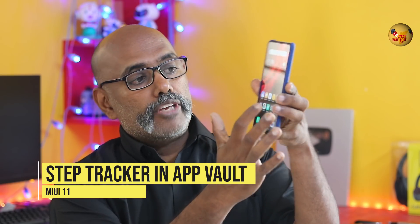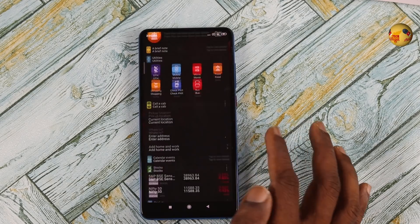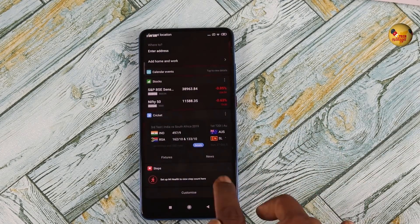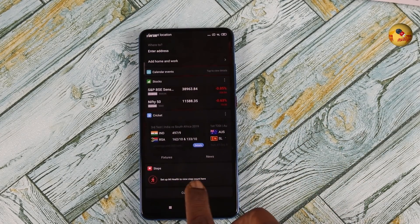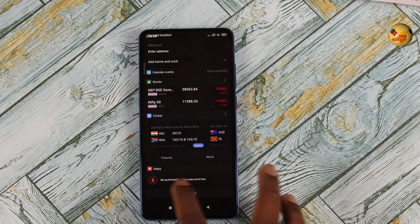If you swipe left, you can see the App Vault. If you have daily steps, you can see your steps. There is a step tracker available in the App Vault.